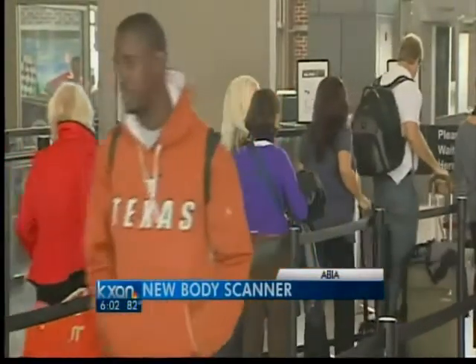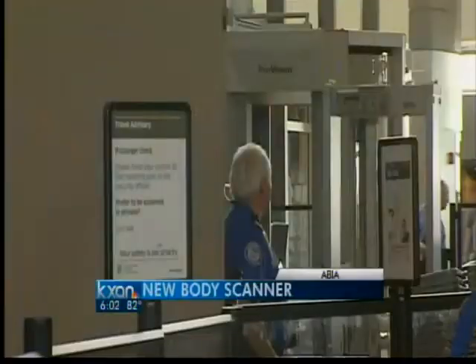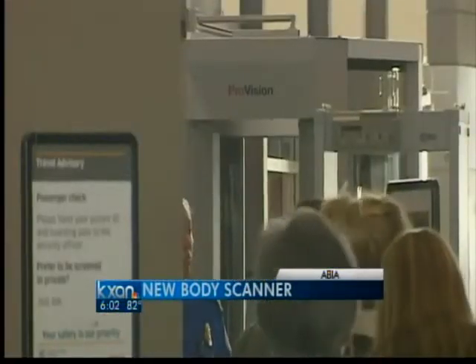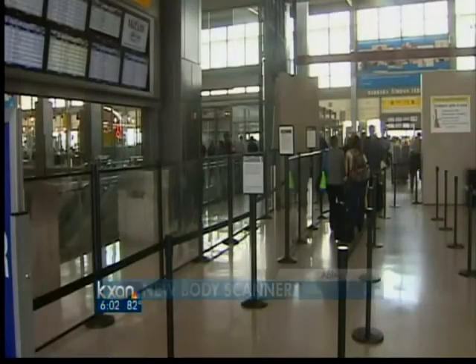Bismillah Muhammad is fixing to make the short flight to Dallas. Had he been taking that trip just a few days later, there's a chance he would be going through Austin's first advanced imaging technology machine, also known as a body scanner. It seems like it's an invasion of privacy. The Transportation Safety Administration says new software being used in Austin's machines should alleviate many privacy concerns.